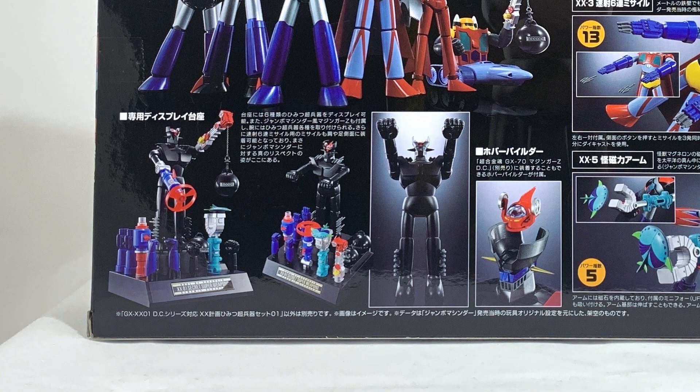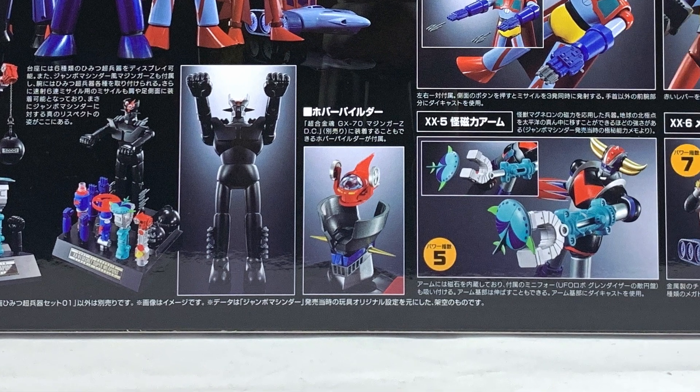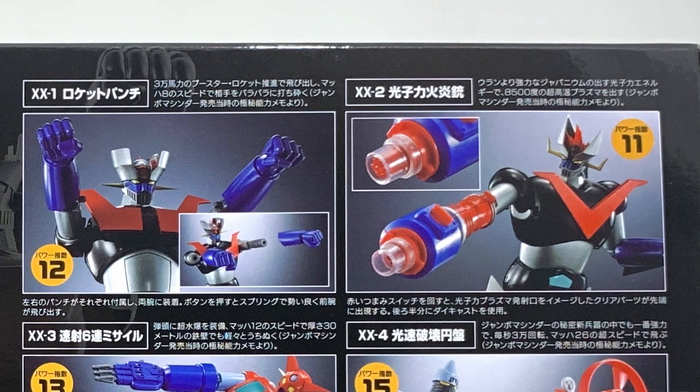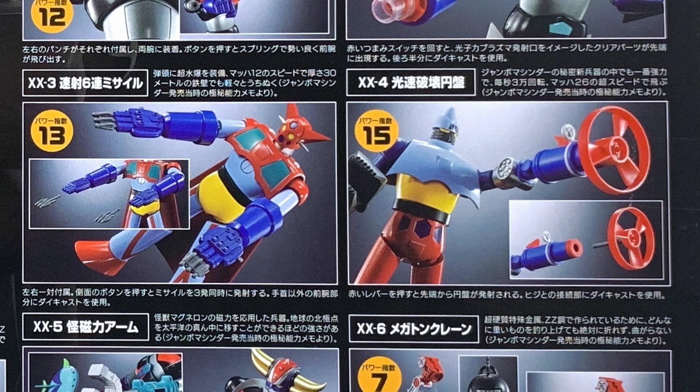At the bottom, the robots stand up in the shape of the Jumbo Mazinger Z from the 70s. On the right, all the weapons dedicated to each robot are listed from the top. XX1 Rocket Punch for Mazinger Z — the famous Rocket Punch; finally the DC version can shoot a Rocket Punch. XX2 Photon Fire Flames that spit photonic flames from Japanium material, which is more powerful than Uranium — this one is for Great Mazinger. XX3 Digital Missile Ammunition that can fire six missiles simultaneously, reaching Mach 12, and can pass through anything — dedicated to Getter 1.